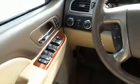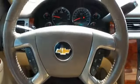Inside you'll find leather seats, heated seats, a backup camera, child safety locks, a navigation system, power seats, cruise control, a trip computer, air conditioning, and power door locks.